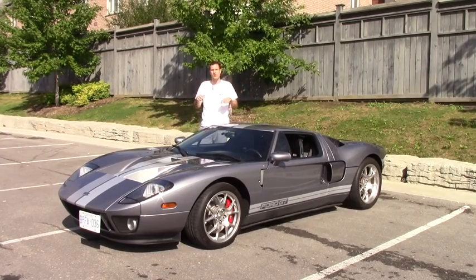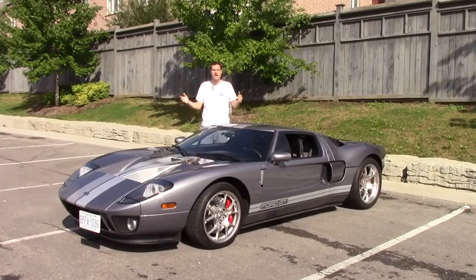For my in-depth thoughts, click the link below to check out my column on autotrader.com/oversteer.